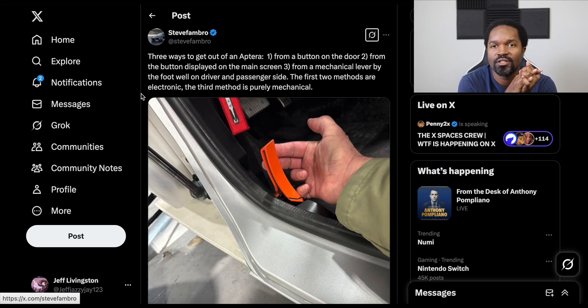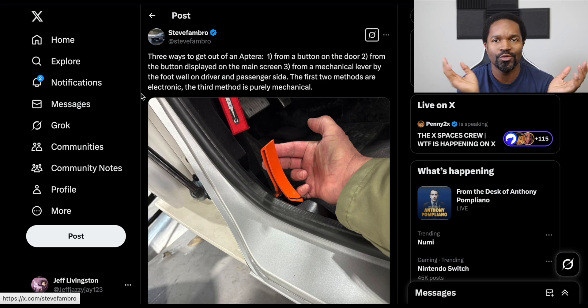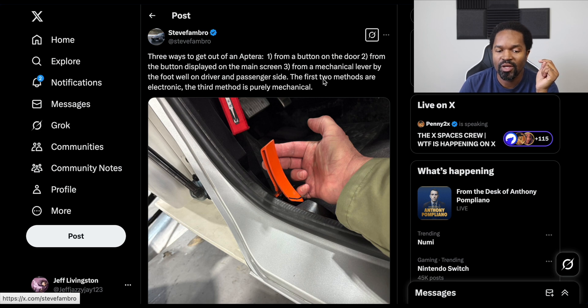This post from Steve Fambro gives us a really good idea of all the ways to exit the Aptera, because it is very important to know these things. The three ways to get out of the Aptera are: from a button on the door, from a button displayed on the main screen, and from a mechanical lever by the footwell on the driver and passenger side. The first two methods are electronic; the third is purely mechanical. That is very good because, as far as I understand it, law requires that you have a way to get out of your vehicle mechanically as well as electronically — the mechanical being a backup just in case.